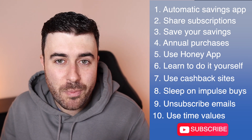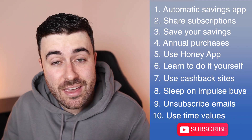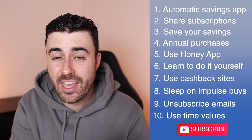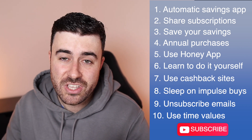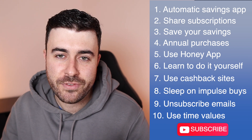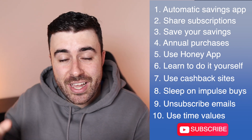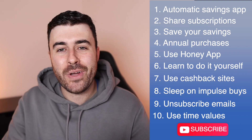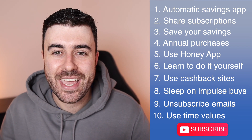So there you go, guys — 10 quick and easy ways that you can start saving a lot more money faster. Just like I said at the start, even if you just take on a couple of these and make some small changes, I can almost guarantee you that you will start saving more money in the future. I hope you liked this video — leave it a like down below, leave a comment as well, and I'll catch you guys in the next video. Take care.